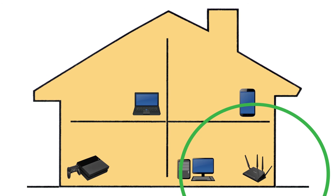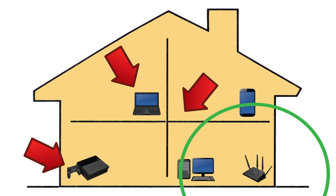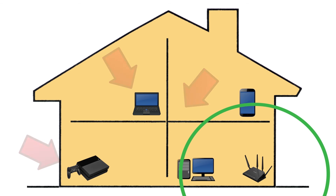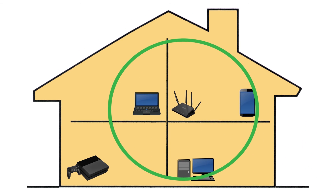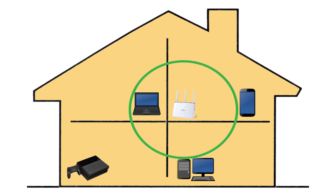If you have problems getting Wi-Fi signal or the connection is very slow in some corners of your home or office, the simplest way to fix it is to try moving the location of your Wi-Fi router. It should be in the most central location possible.